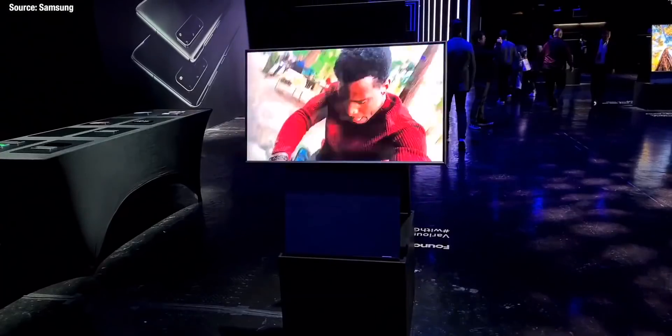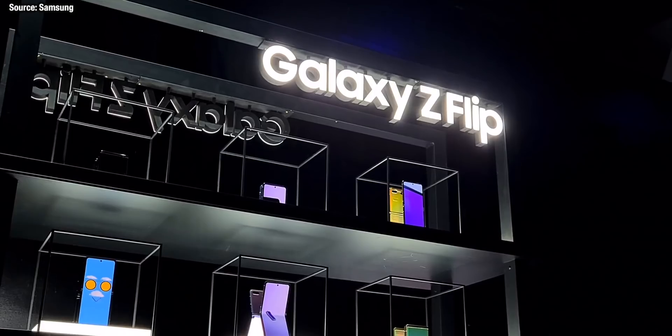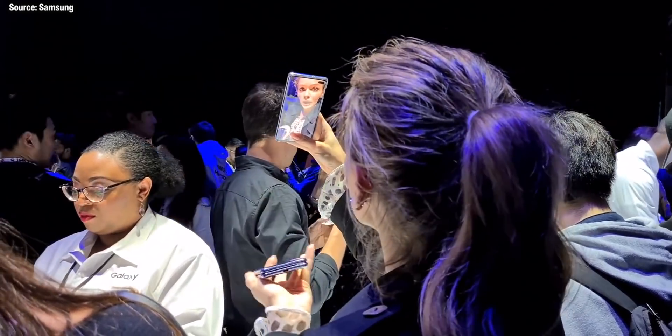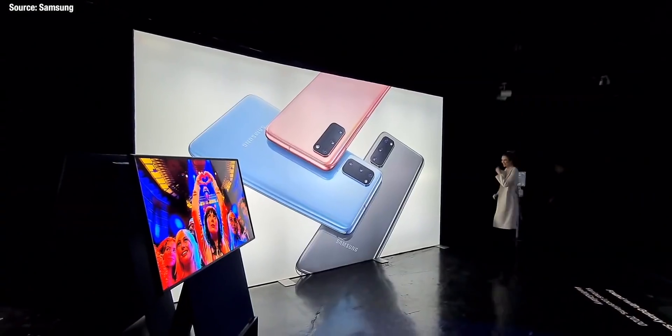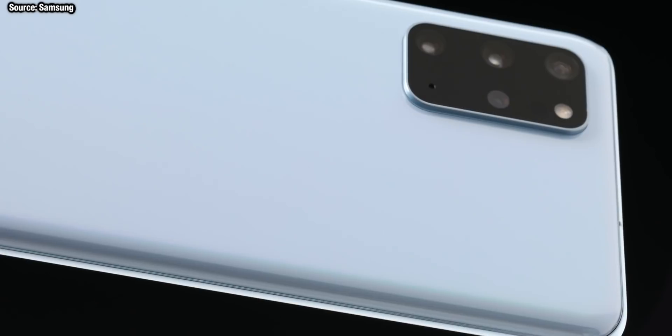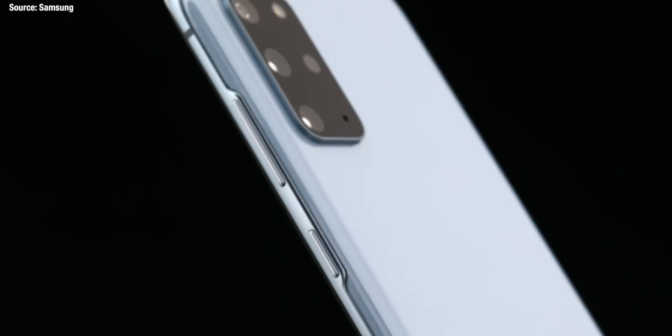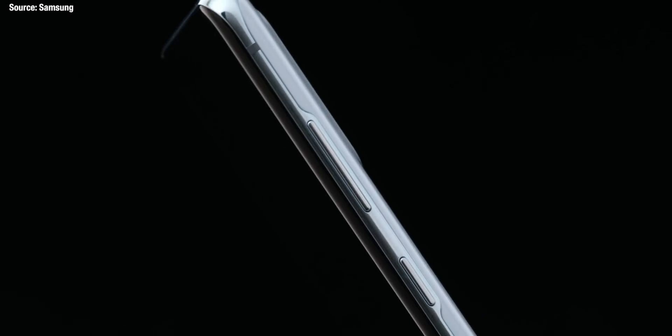Samsung have also included a 240Hz touch sampling rate on these screens. That means everything you do is going to react so quickly to your touches, making the entire phone feel so much quicker and more responsive than any improvements in the hardware, the processor, or anything like that.